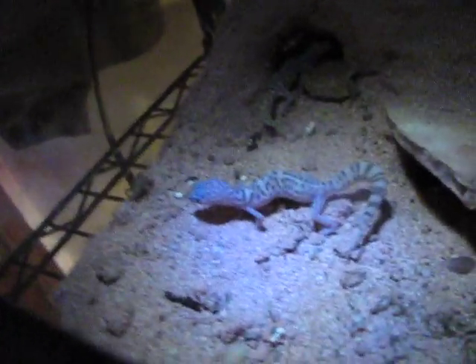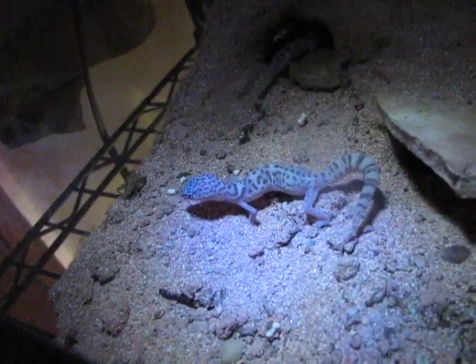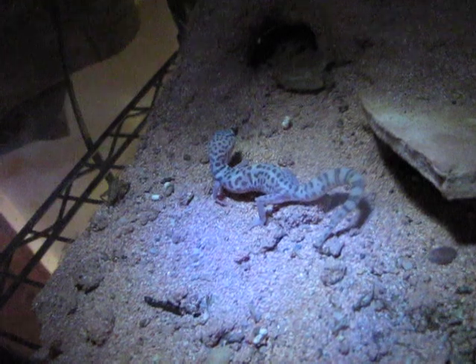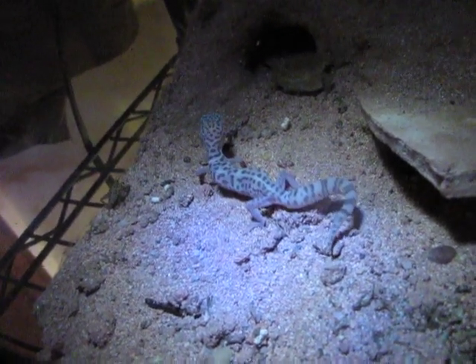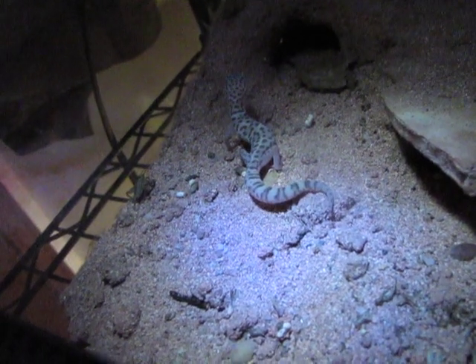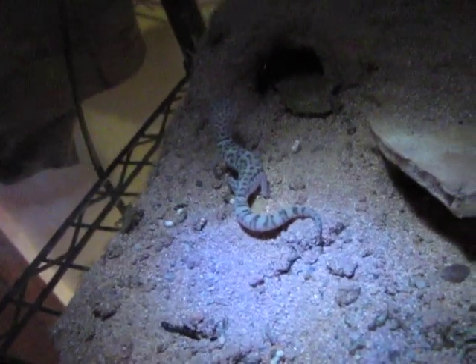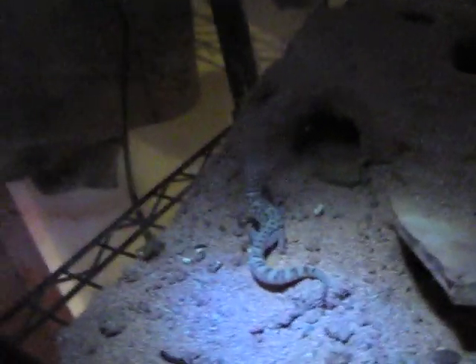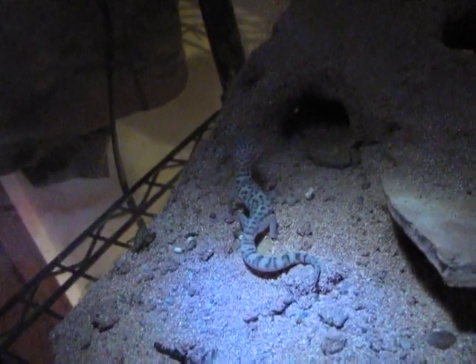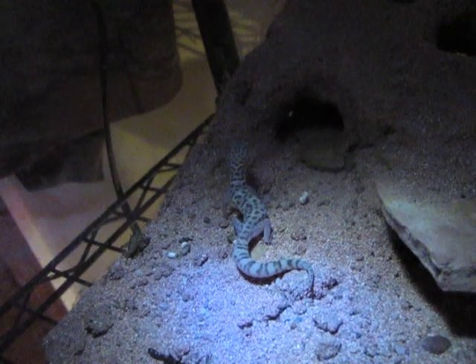They kind of remind me of tiny little leopard geckos. I've kept leopard geckos in the past and I love them — they're one of my favorite lizards ever. But these guys are just a cool little variation. The leopard geckos, they're native to North America, mainly California and Arizona and places around there.